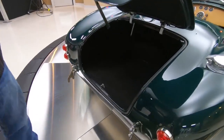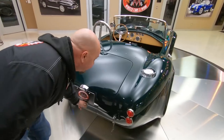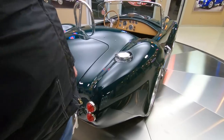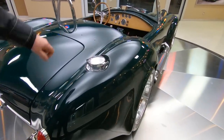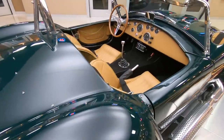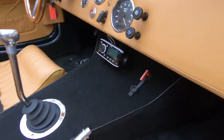You can see the trunk's got plenty of room in there. You can put some lawn chairs in there, maybe a small set of golf clubs. Of course we've got the Shelby-style fuel fill that everybody's come to expect on all the Cobras. You've got your battery shutoff in there.